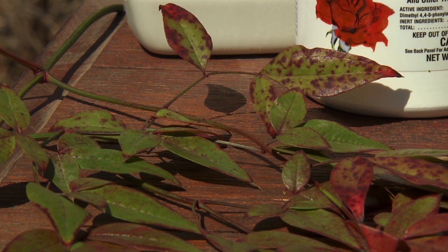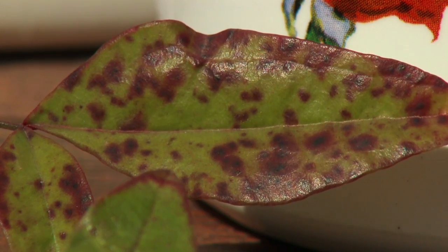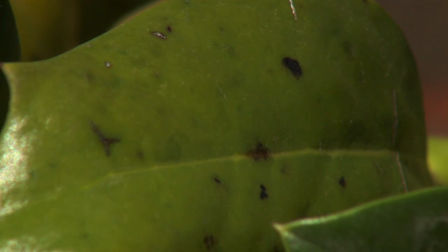Leaf spots are exactly what they sound like. You may see light-colored spots on your leaves; sometimes they may be purplish, black, or brown. You'll notice that they're going to grow throughout the spring, get larger, increase in number, and you may notice them spreading to other parts of your plant.